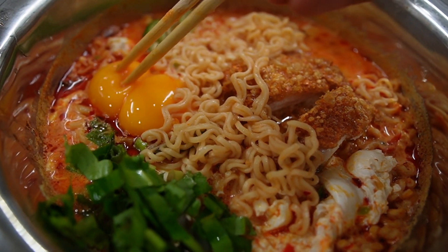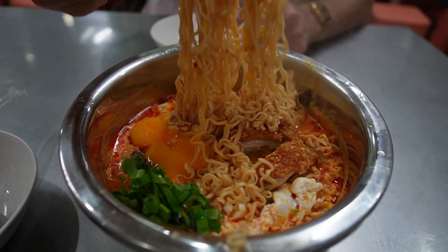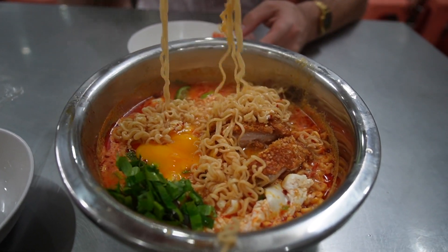It's probably one of our favorite meals in Bangkok. We recommend this tom yum noodle soup. We got the pork version, but you can get it with crab, shrimp, all kinds of seafood.